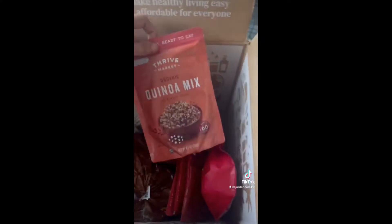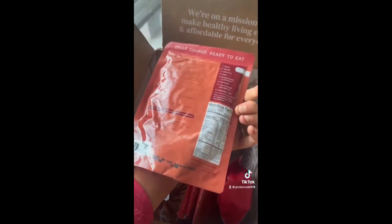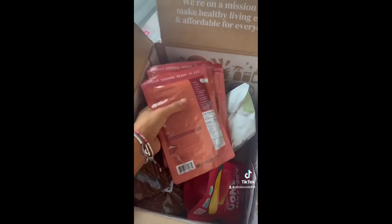I also got four packages of their quinoa mix, which is organic and done in only 60 seconds in the microwave, so it's ready to eat. I think four of these was a good amount — you could make them in different meals or put them in salads or things like that.